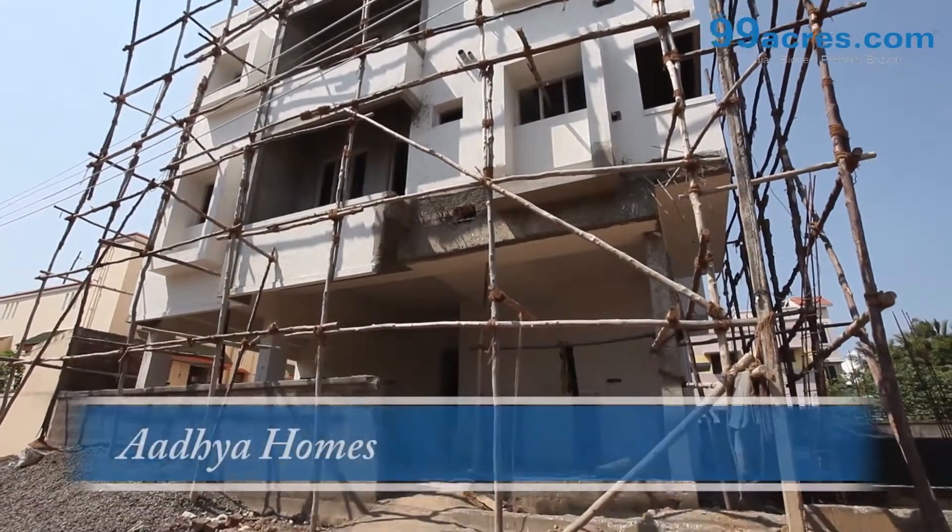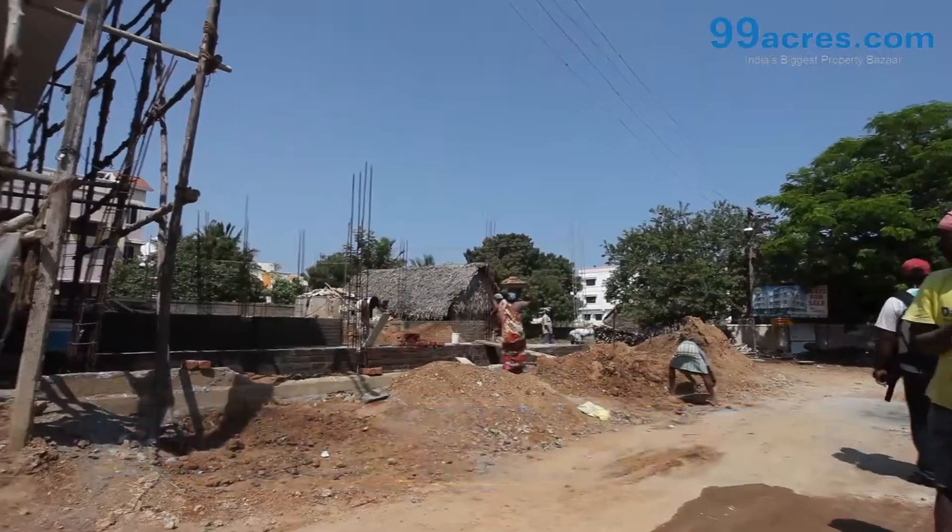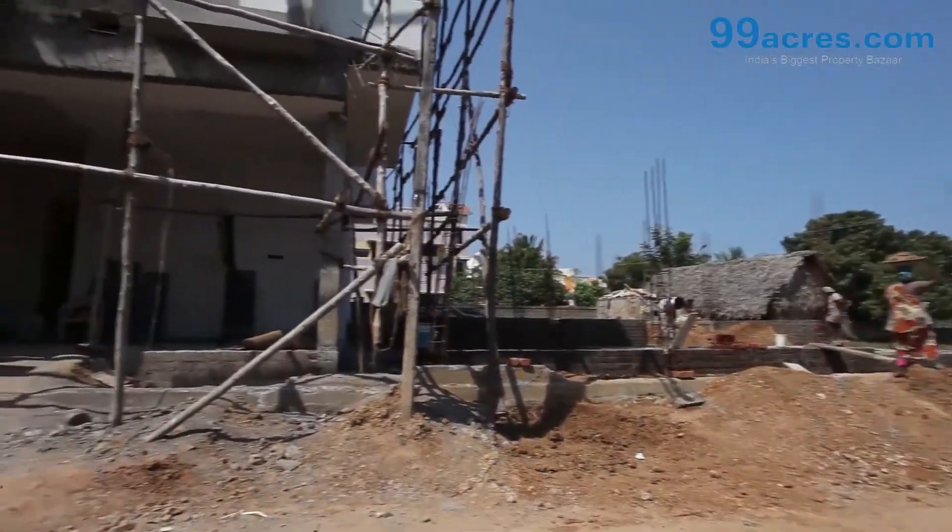Adhya Oms is located very close to Medawakam Junction. Be it the stunning location, Adhya Oms is a right choice in every way.